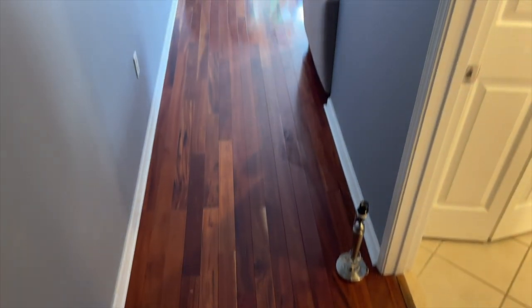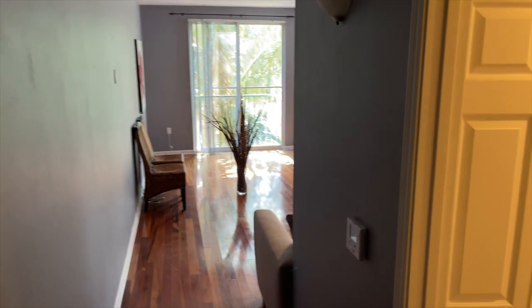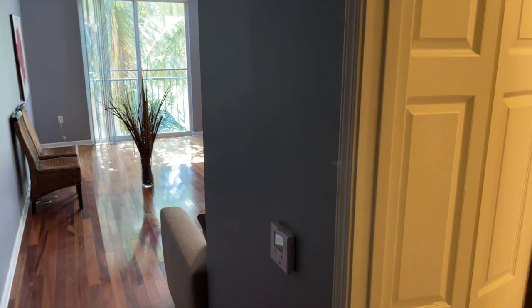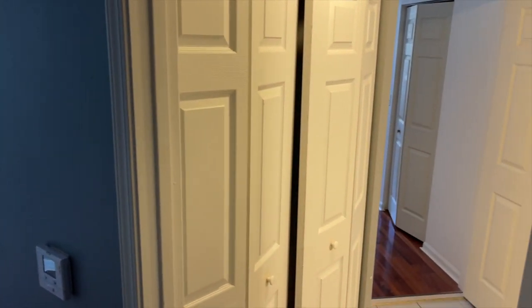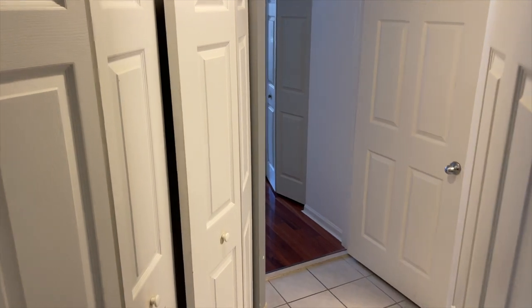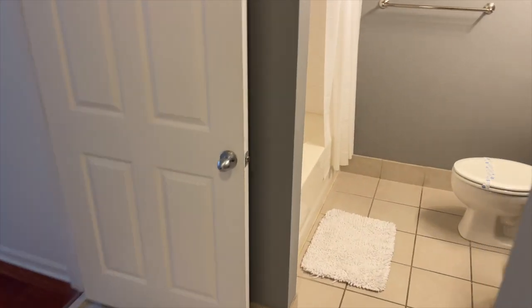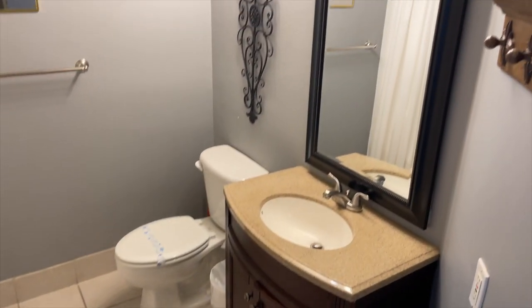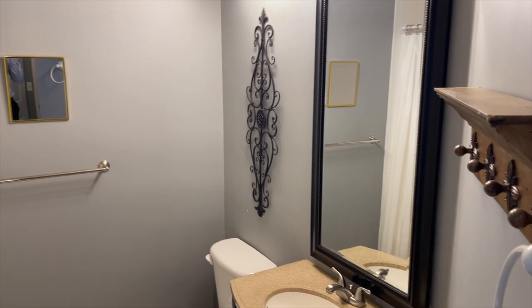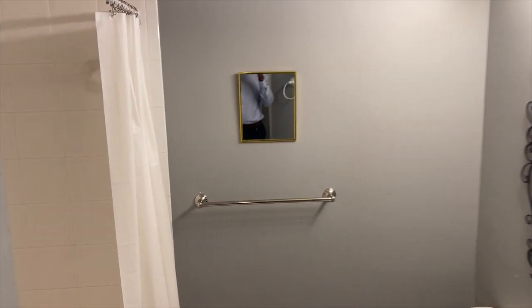Alright guys, welcome to unit 405 at Courtyards at City Place. We're going to start off with a tour of the one bedroom, one bath — asking price is $409,000. Starting off to the right here is the only bathroom in the property, which has your tub-shower combination as well as your vanity. It's pretty spacious actually, and remember this is going to be used for your guests as well as yourself.